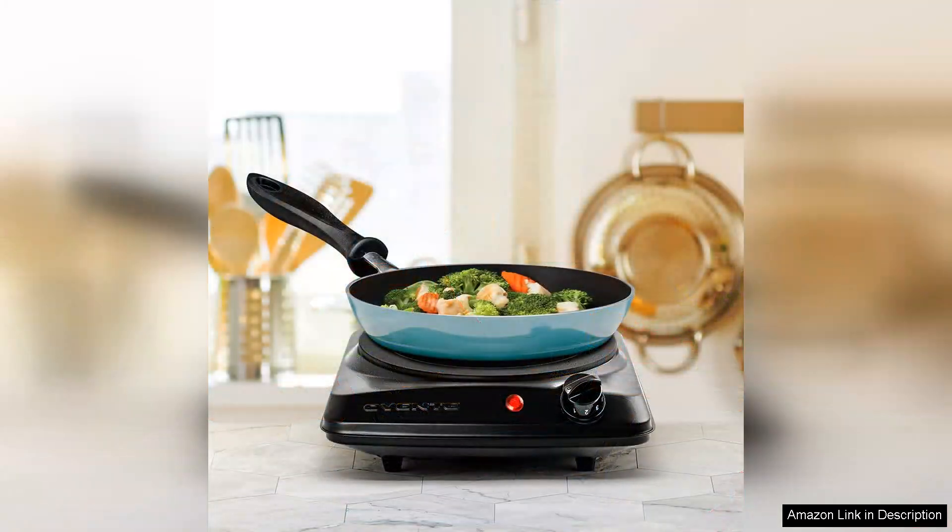However, there are a couple of minor drawbacks to consider. The burner can get quite hot, so it's important to handle it with care after use. Additionally, while it's perfect for single meals, it may not be suitable for larger families or extensive cooking tasks.